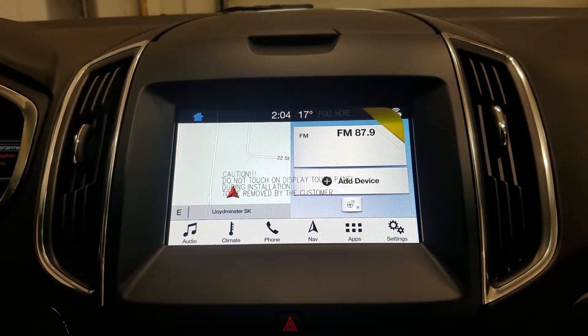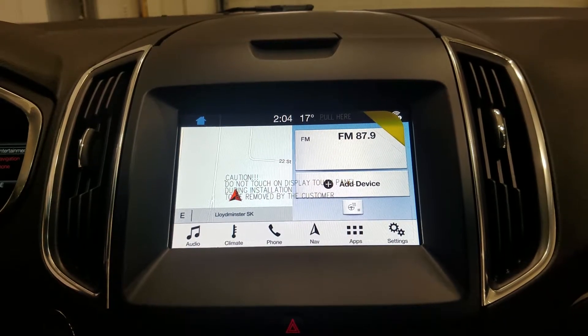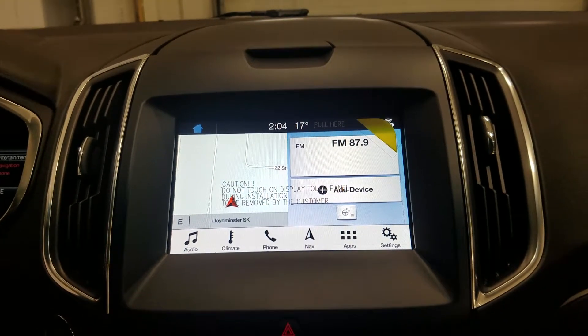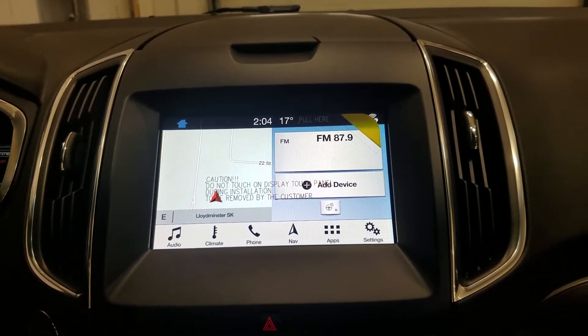As we look ahead, you'll notice we have our Sync touchscreen display, which hosts our audio control, climate control, including heated steering wheel for the driver, as well as phone connectivity, navigation, and other apps including Apple CarPlay and Android Auto. We can also view the display of our reverse camera as well as our front-facing camera.